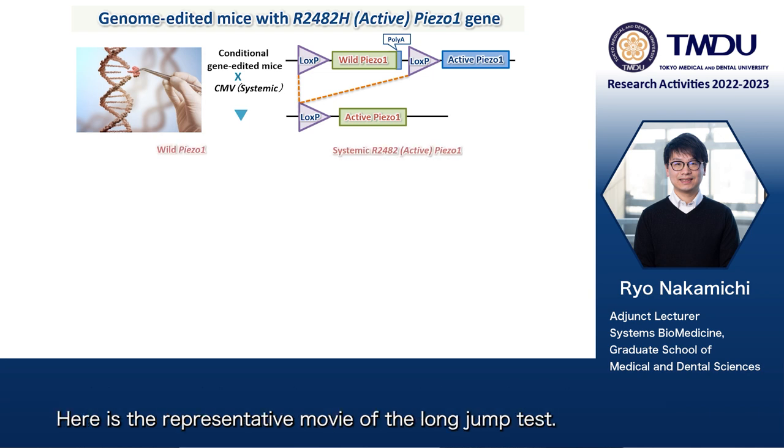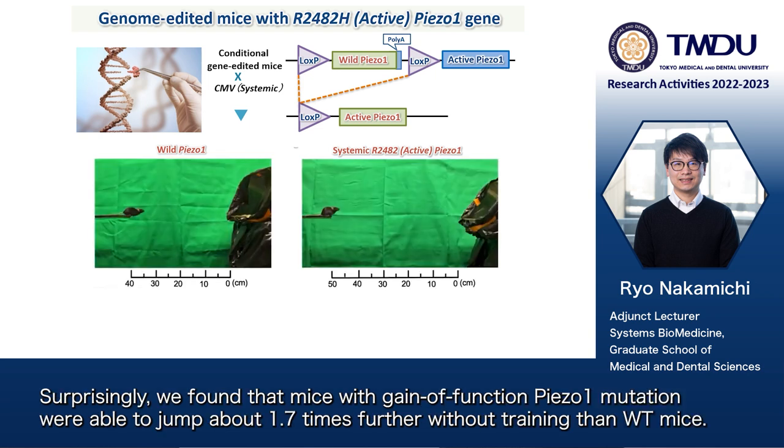Here is the representative movie of the long jump test. Surprisingly, we found that mice with gain-of-function Piezo-1 mutation were able to jump about 1.7 times further without training than wild-type mice.